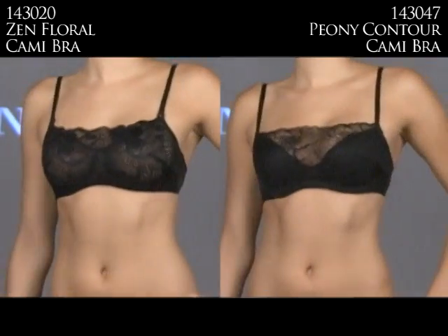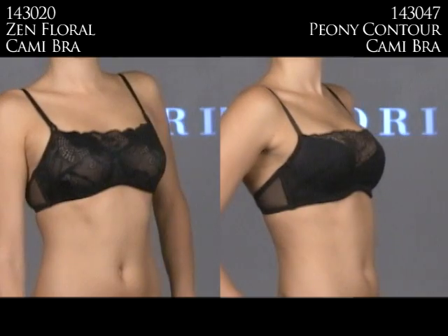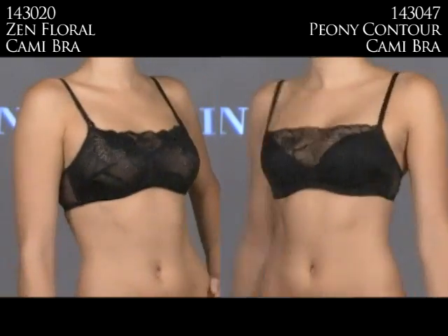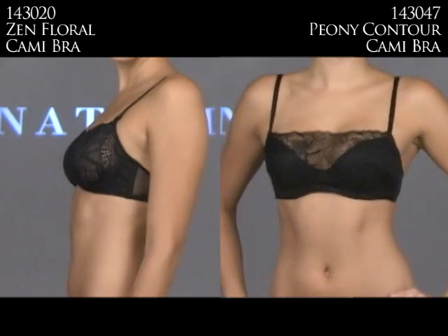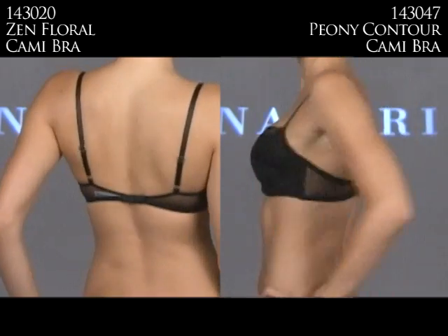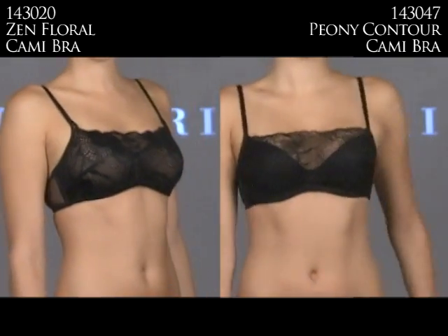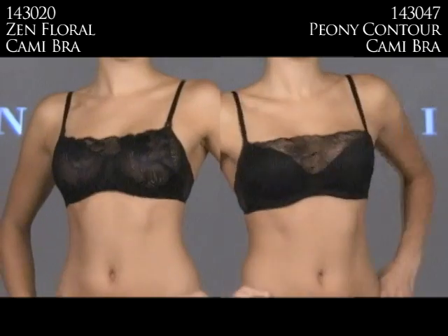Let's start off with some really exciting bras from Notori — these Cami bras. On the left is the 143020 Zen Floral Cami bra, and on the right is the 143047 Peony Contour Cami bra. The main difference is one has a contour cup and one does not. The Zen Floral Cami bra is a fashionable yet functional bra — the lace detail can peek through a plunging neckline, while the one on the right has added contour for a modesty feature.